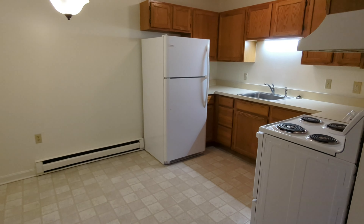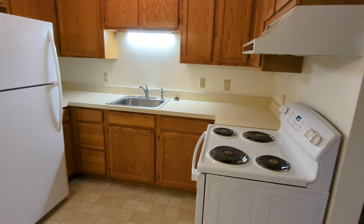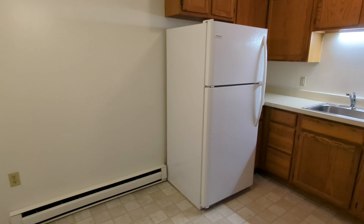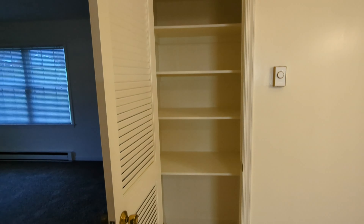Here we have the eat-in kitchen. Plenty of space in here to fit a table and chairs and you have the modern light fixture above. The range and refrigerator are included with this unit, and here's a bonus pantry for additional storage.